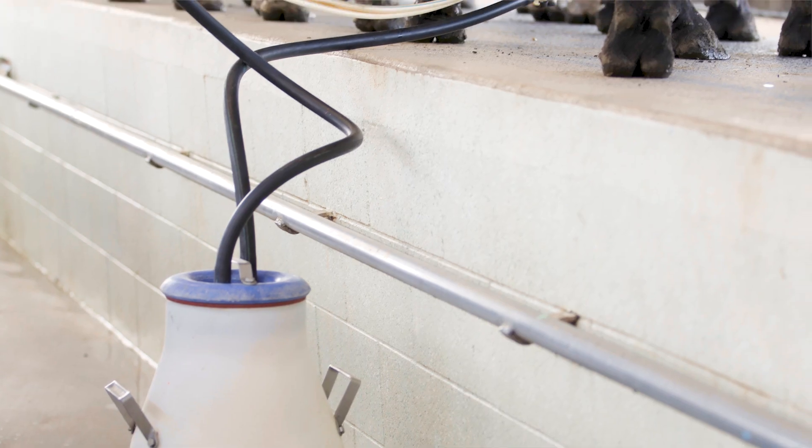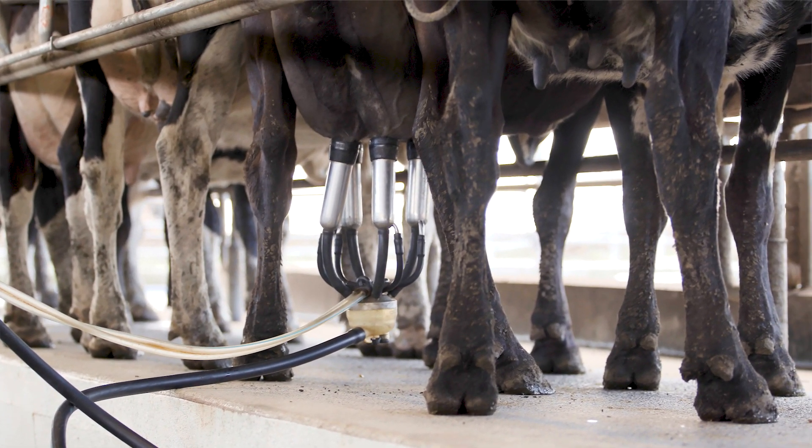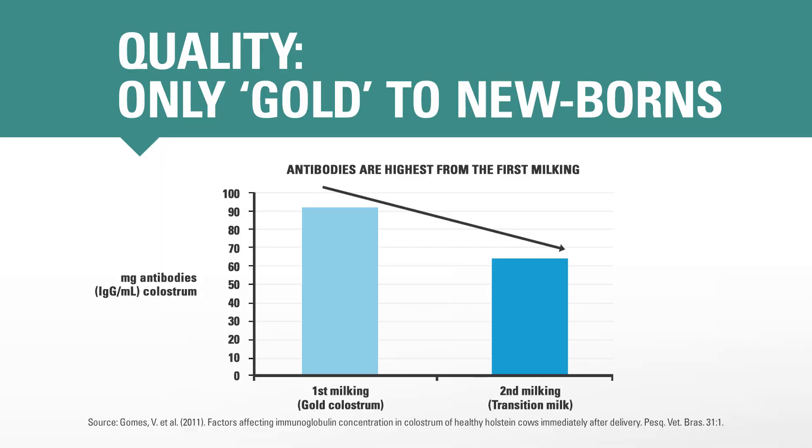Quality. Two factors determine colostrum quality: how clean it is, and how many antibodies it contains. The cleanliness of colostrum is important because bacteria can interfere with the calf's ability to absorb antibodies, and they might make the calf sick before the antibodies have had a chance to work. Check out our other Top Farmers video on calf hygiene for tips about keeping colostrum and calf milk as clean as possible. To get the most antibodies as possible into calves before their gut closes, only feed newborns the highest antibody colostrum you've got.